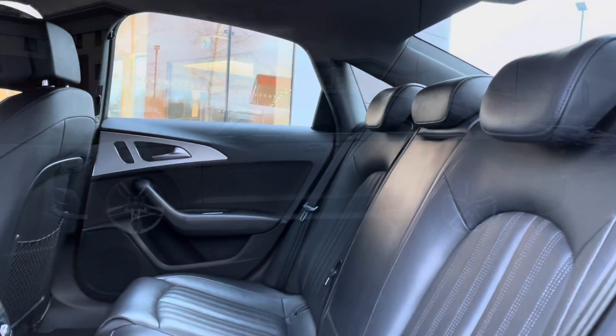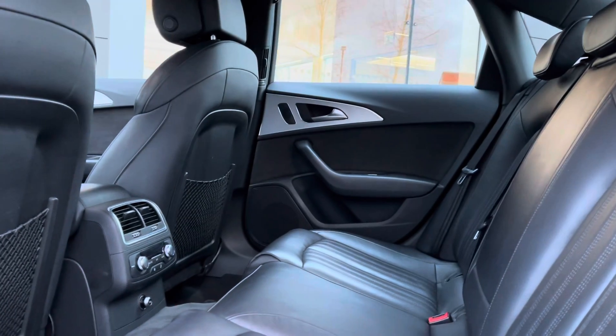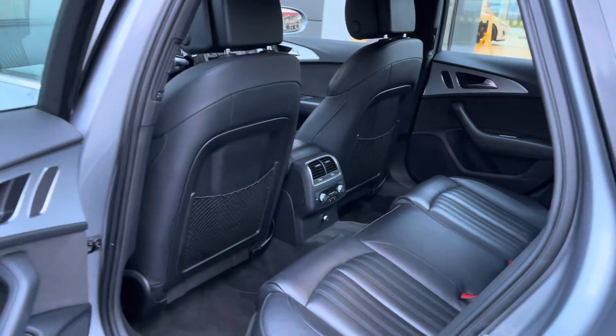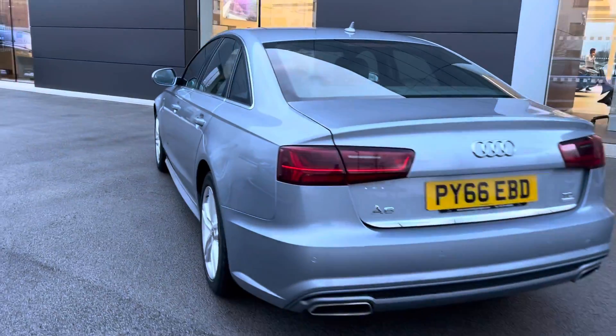The rear interior offers gorgeous rear leather seats featuring a deployable armrest and integrated ISOFIX points. Rear door speakers follow along with rear climate control and rear luggage netting, perfect for backseat passengers on those long journeys.